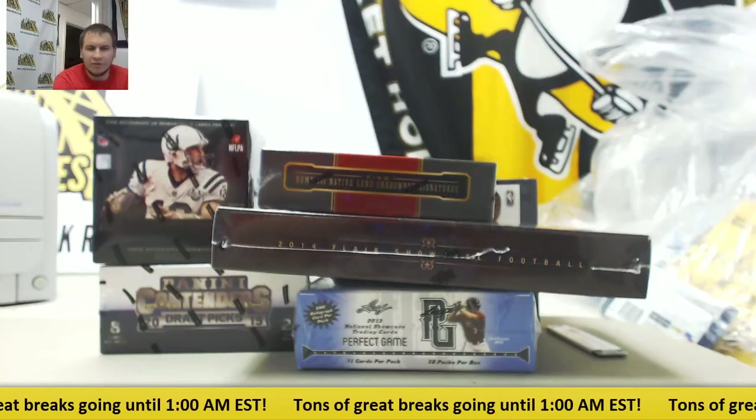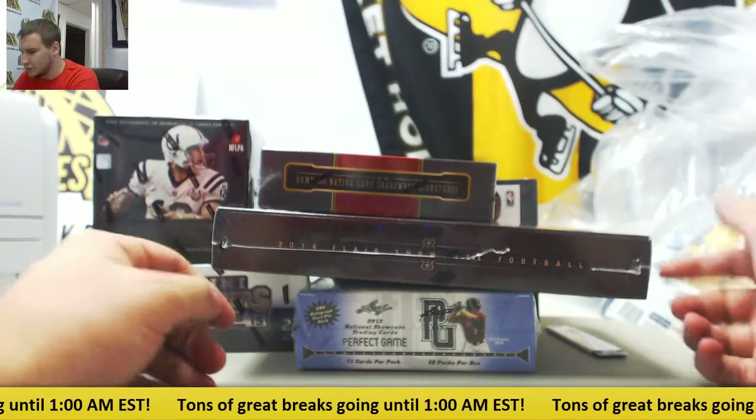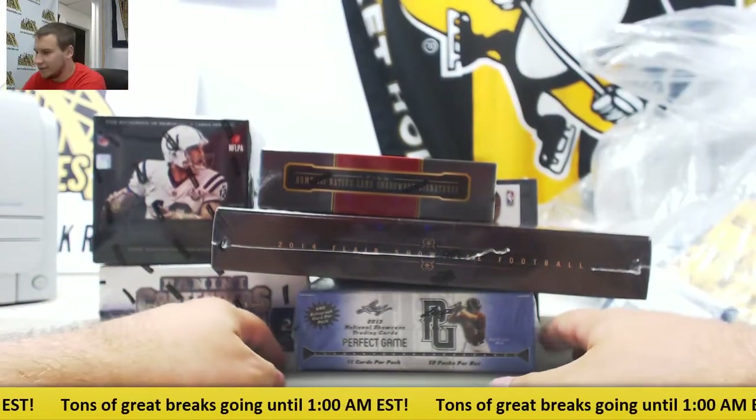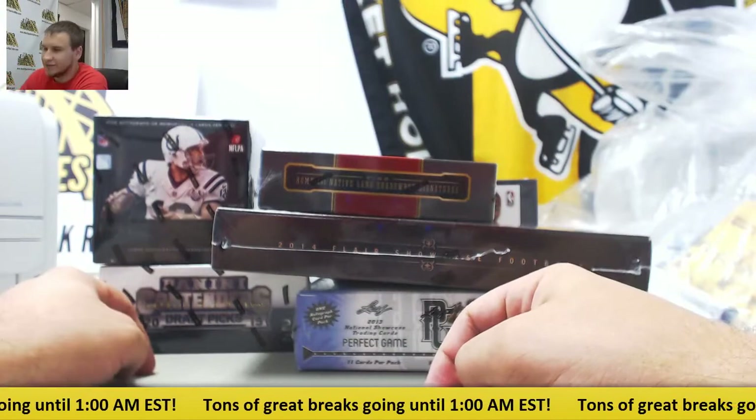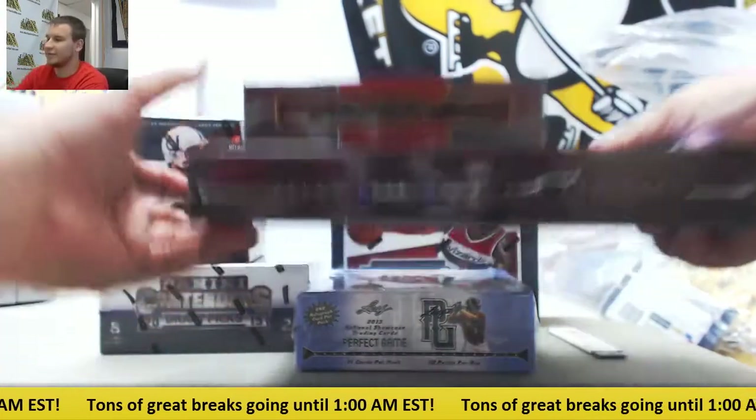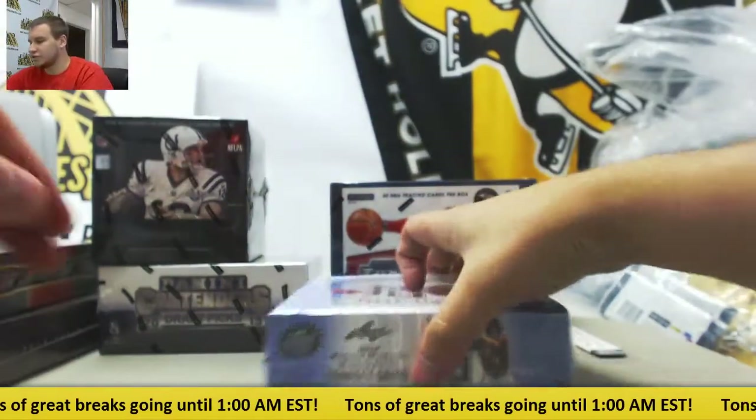We've got a live break here for Jeremy. We're going to do six different boxes: a Flair Showcase, 2013 Perfect Game Baseball, 14-15 Threads, 13 Black, 15-16 Contenders Draft, and 15-16 Anthology. We're going to start with the Perfect Game. Good luck.